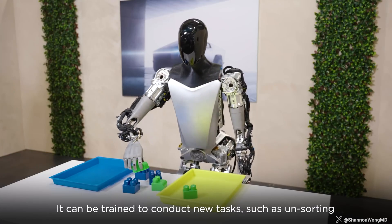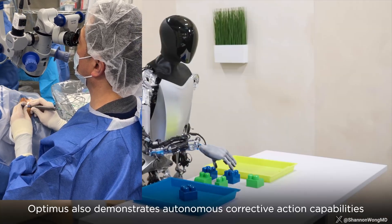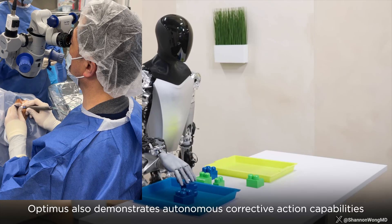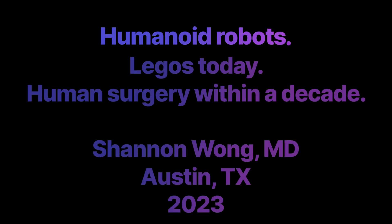So as you see this rough draft or version 1.0 of a humanoid robot doing a simple task, imagine what it can do as this technology evolves over the next decade.